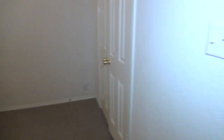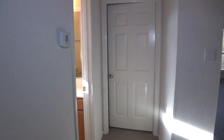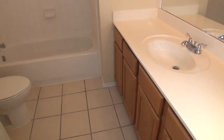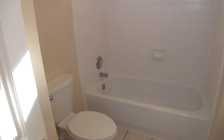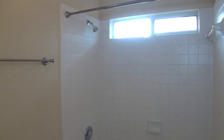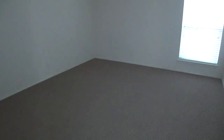Nice high ceiling here. There are your double doors for the closet. Hall bath with tile floors and a tile enclosure for the shower-tub combination. We've got another good-sized bedroom with a similar high ceiling.